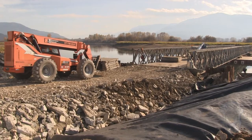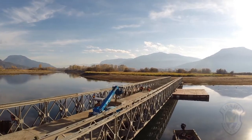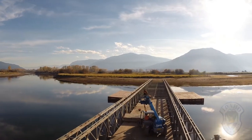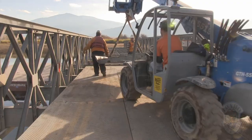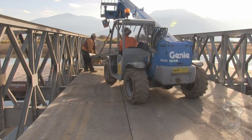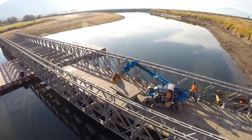The lake was drawn down to allow us to access the areas that need to be restored. Obviously that drawdown is not going to last through the spring and summer, so we started bridge construction in mid-October. The bridge was pretty straightforward — it's a modular, manufactured, pre-engineered bridge that you just basically add sections.